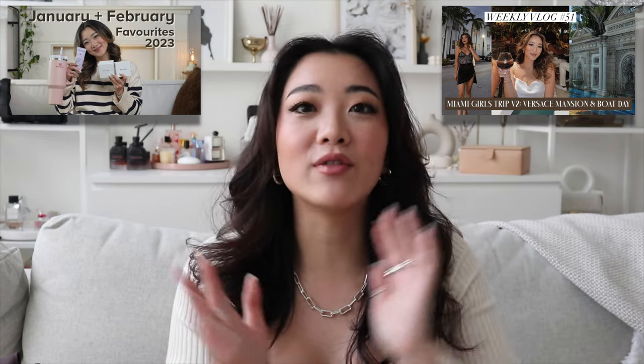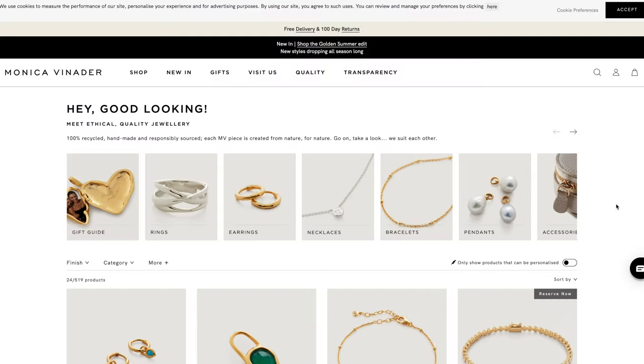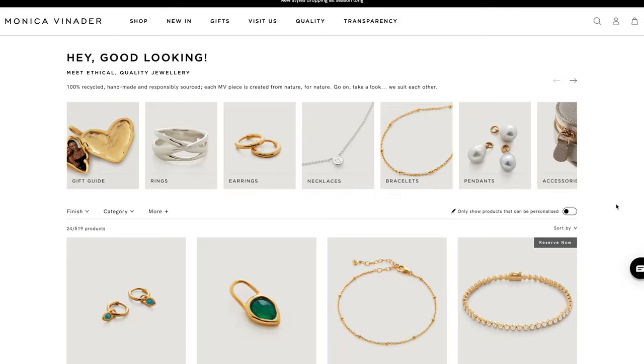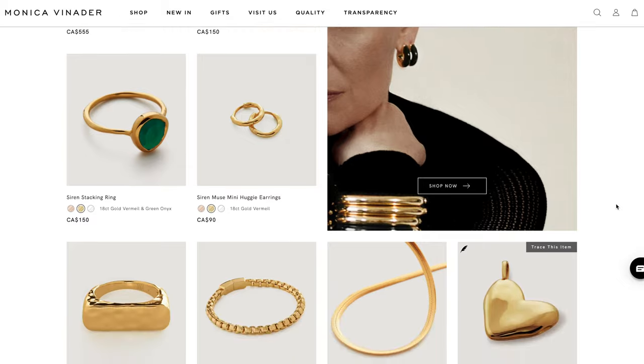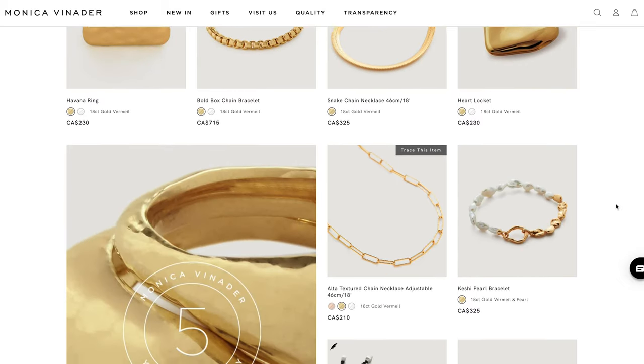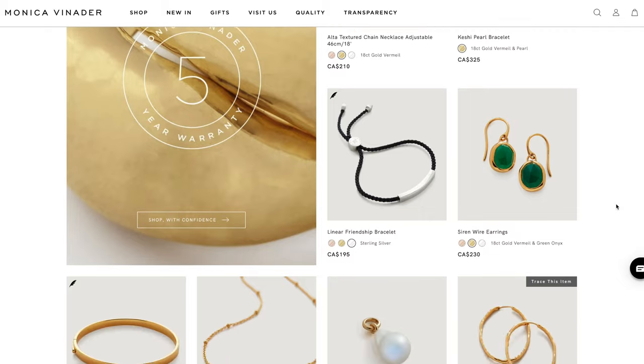Before I go into the video, I want to talk about this brand a little bit because I feel like I've talked about it so often already through my different monthly review videos as well as my vlog. You might remember me wearing all the Monica Vinader stuff when I was in Miami, Florida. Monica Vinader is actually a brand that's based in the UK, and what I love about this brand is that a lot of their stuff is more on the statement jewelry side. So even though I know we all love our dainty jewelry, there are a lot of times that you need more statement pieces.